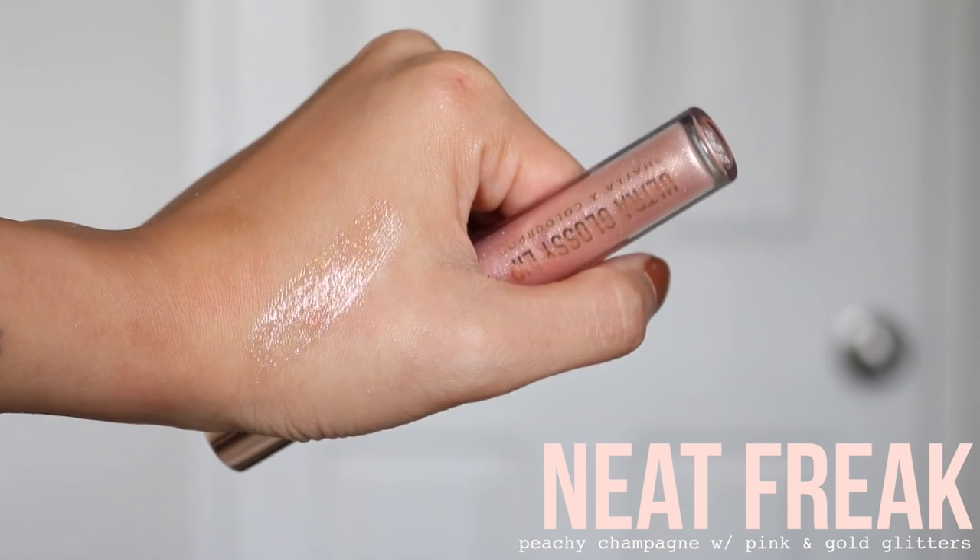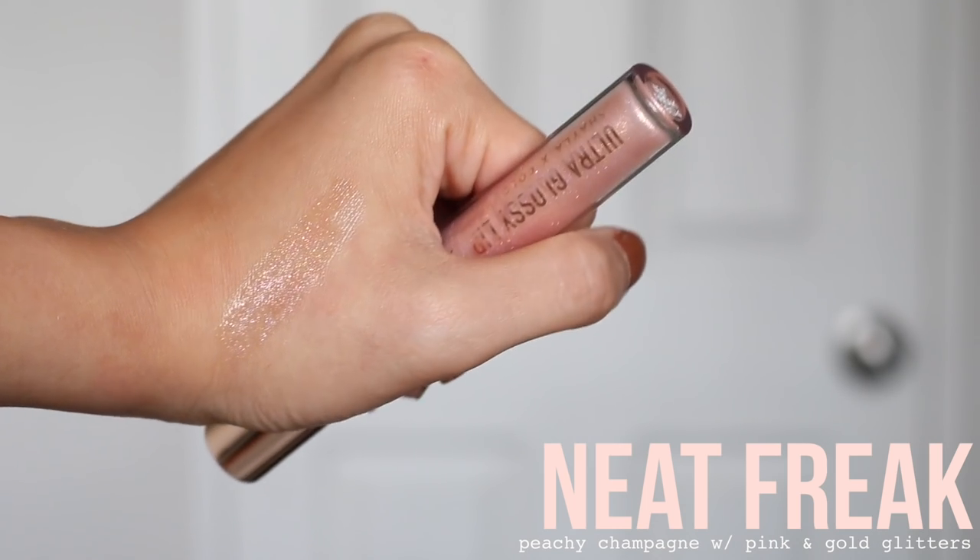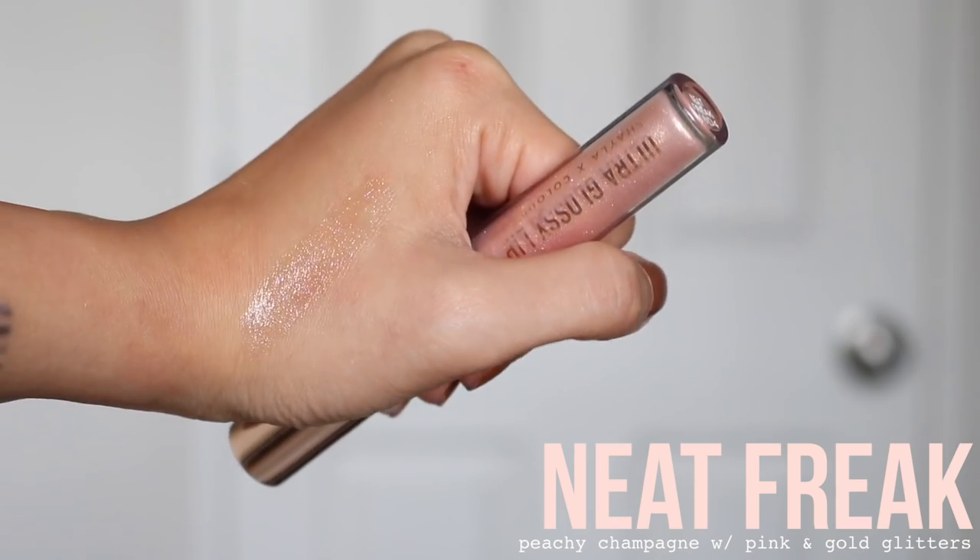Moving on to the last lip product — the Ultra Glossy Lip called Neat Freak. Colourpop describes it as a peachy champagne with pink and gold glitters. It's kind of like a clear gloss with finely milled glitter — really shimmery, not chunky. It's not my favorite gloss in the world; it's a little too metallic for me. But it's a very beautiful high-shine gloss, and if you guys love glosses, pick it up.